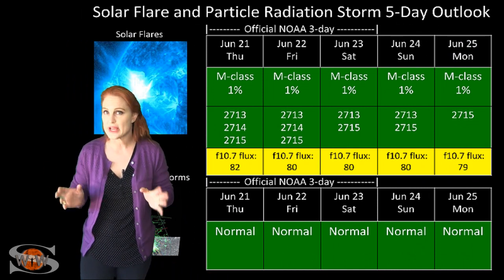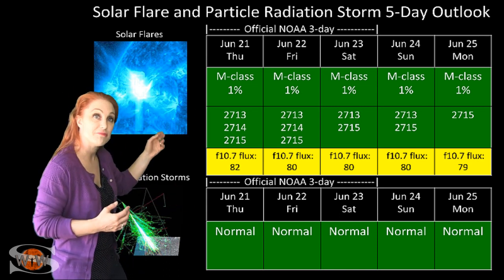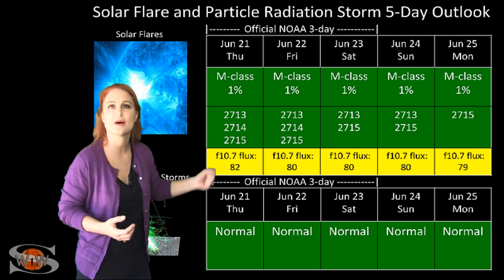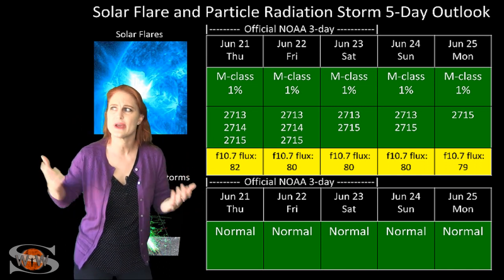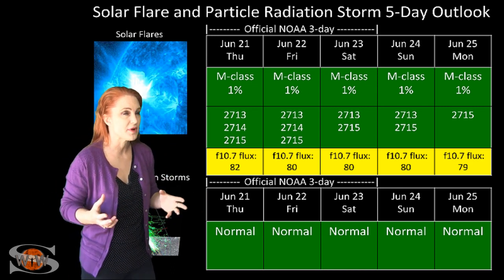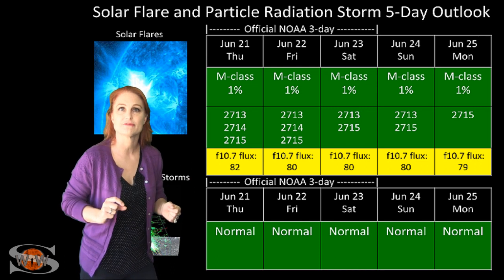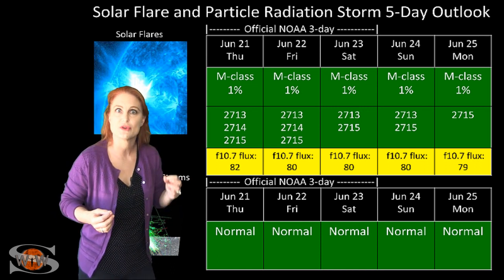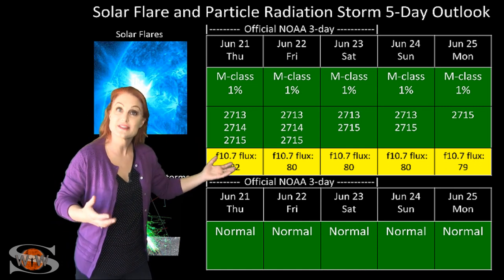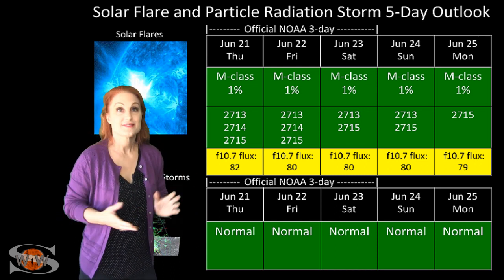Switching to your solar flare and particle radiation storm outlook over the coming week, everything is still in the green when it comes to solar flares. Although we do have multiple numbered regions on the Earth-facing disk right now, this is fantastic news because it's bumping the solar flux back up into the 80s — I think we had to go back to last year to see that. This is fantastic news for your amateur radio operators and emergency responders prepping for field day. In fact, one of these regions, 2715, has actually been popping a few mini solar flares, so you might actually hear some noise in the bands on Earth's dayside. Don't worry, it's not your gear — it's just the sun. These conditions will continue easily through the weekend and into early next week before things begin to die down a little.